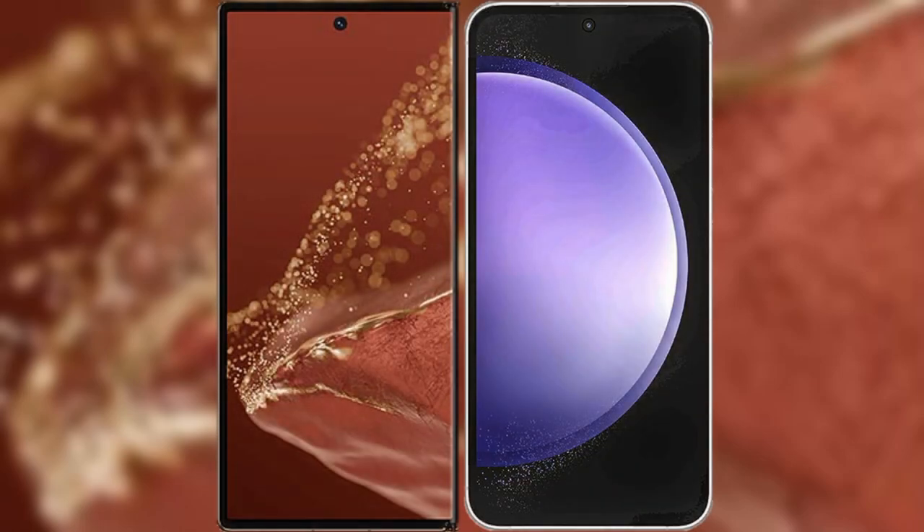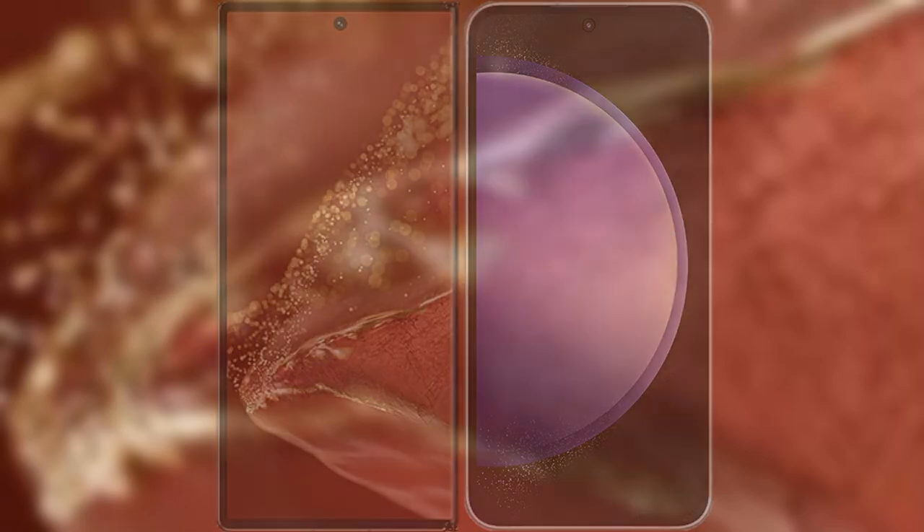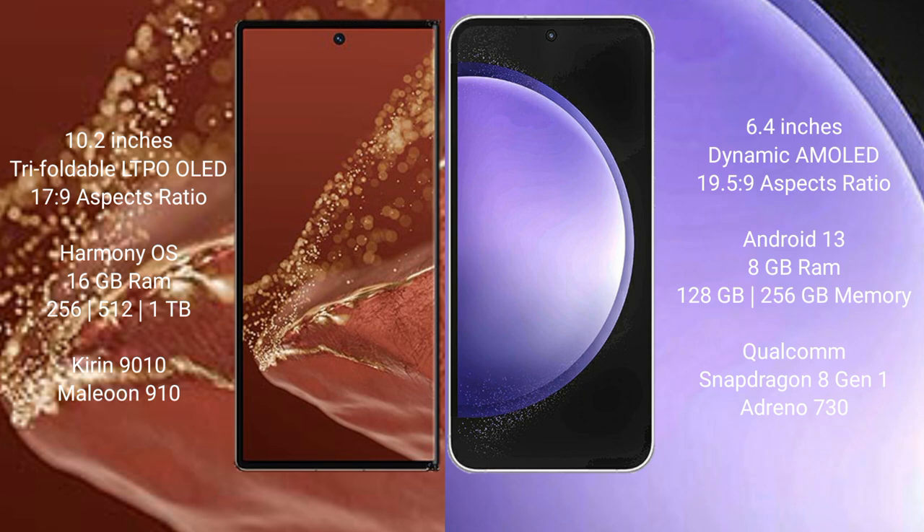I will compare the new Huawei Mate X2 Ultimate with Samsung Galaxy S23 FE. Huawei Mate X2 Ultimate features a 10.2-inch triple foldable LTP-LED display and Succespresso 17.9. Samsung Galaxy S23 FE features a 6.4-inch dynamic AMOLED display and Succespresso 19.5.9.